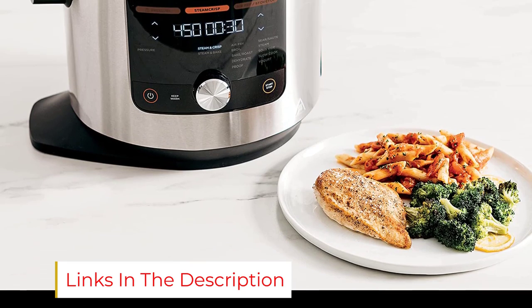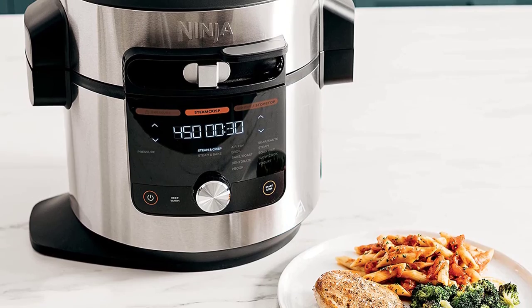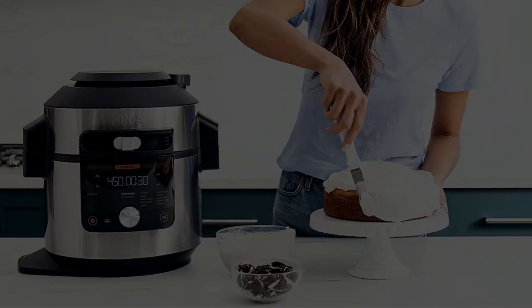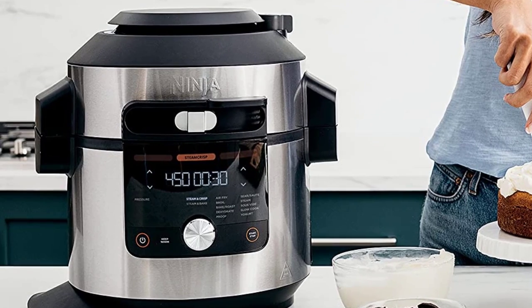Like other multi-cookers, this option allows you to pressure cook, air fry, sauté, cook rice, and make yogurt. A complement to air frying, a steam crisp setting helps meats reach a crisp while remaining juicy. You can also add accessories like a baking mat and muffin mold to make the appliance even more versatile.